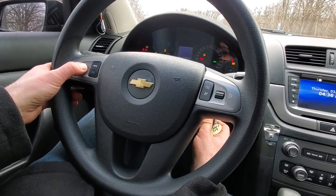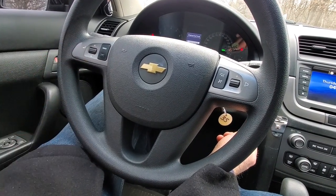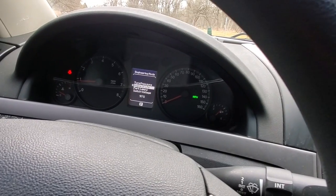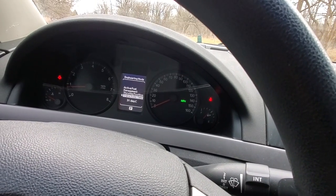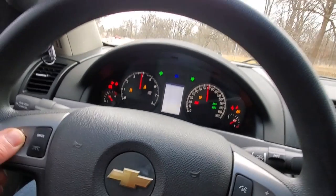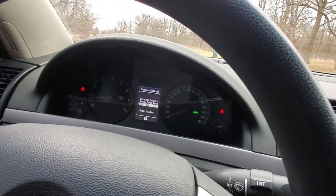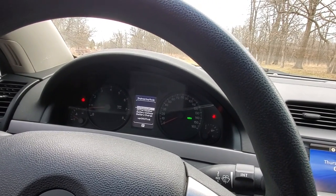If you hold this button and start the car, a special menu pops up. You can see pretty much everything: current gear, active fuel management status, throttle position, trans temperature, and there's a weird self-test mode where the gauges just go crazy. You press it again to advance through the menu. What's a bit odd is you can't see oil pressure, but I'm not too worried about that.